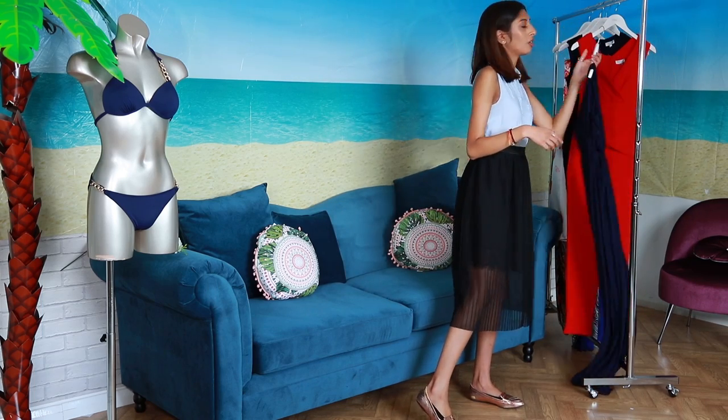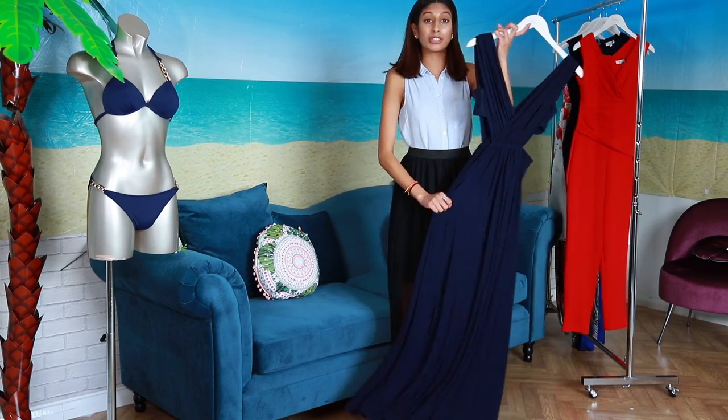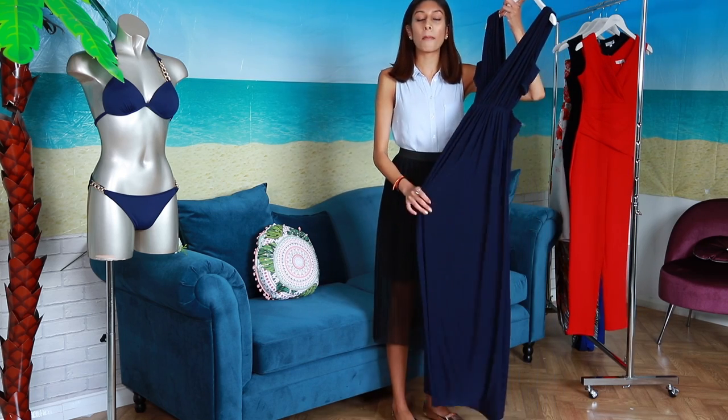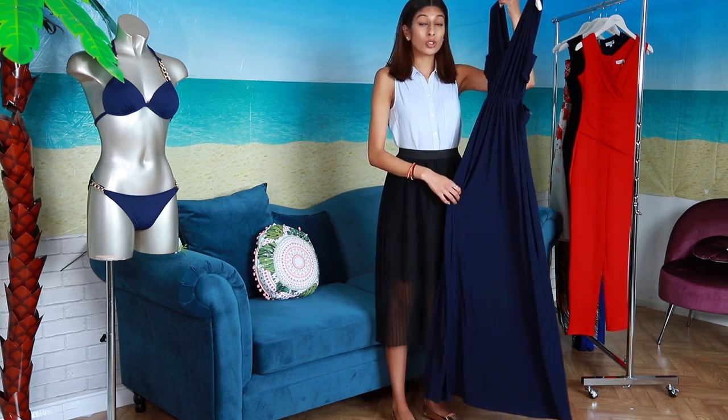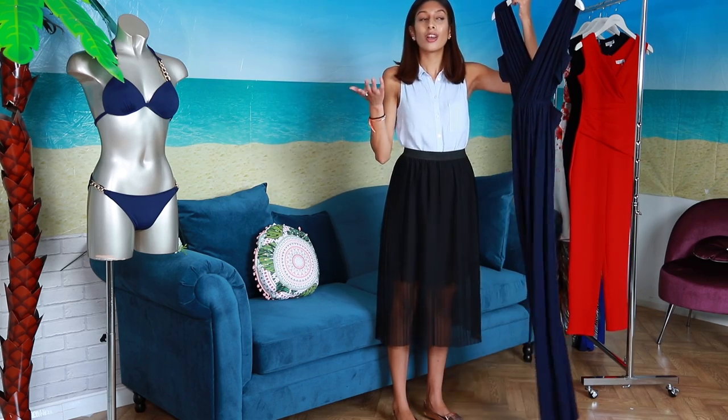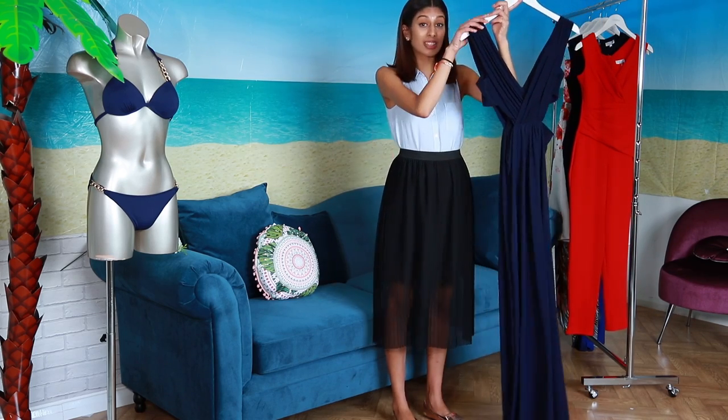The first dress I wanted to show you of course is our lovely Grecian dress. Now you've got it in navy. This Grecian dress is amazing to wear on top of a bikini or it can actually be a statement piece, say if you're going for a romantic dinner underneath the sunset.